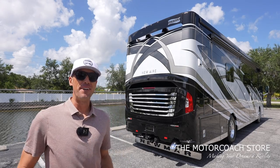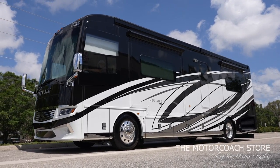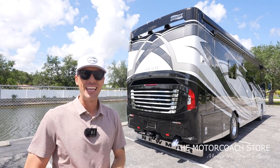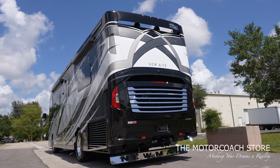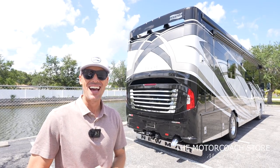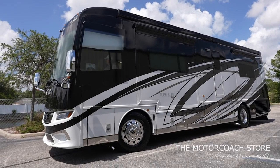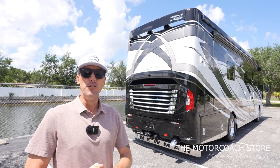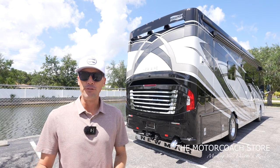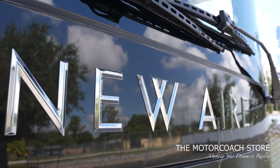Ladies and gentlemen, today we found a coach that I am really excited about — this 2021 Newmar New Air with the Cummins 450. It just became available here at the Motor Coach Store in Bradenton, Florida for $333,333, making it the cheapest 2021 Newmar New Air on the market.